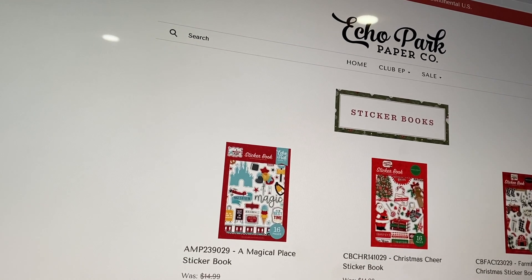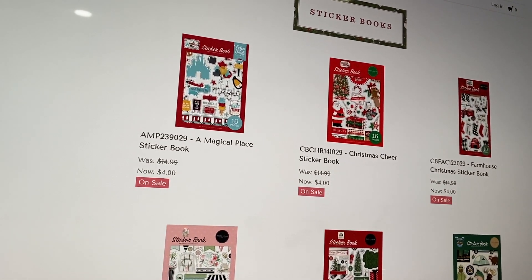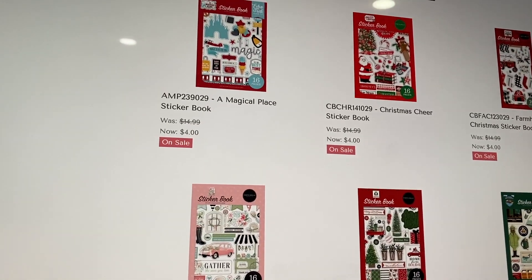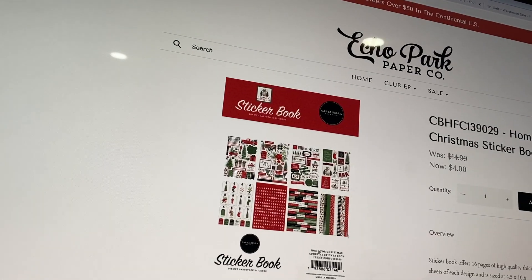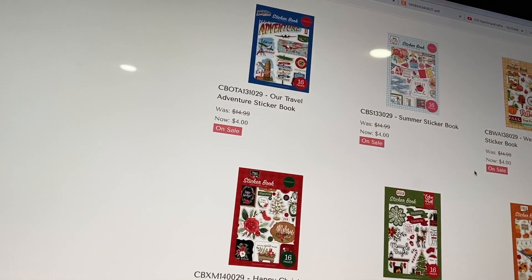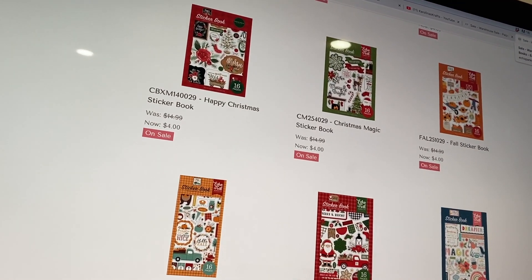They also have sticker books. I love to use these on cards and to decorate the card folios that I make, and any albums I don't have a sticker sheet from. I like them because they're usually smaller, so they work great for decorating, and they're not clear stickers. I love the Farmhouse Christmas — I have that one in my stash — and Home for Christmas, and Happy Christmas, and Jingle All the Way. I'd like to get another couple Christmas sticker books; I have two and I'd like more.